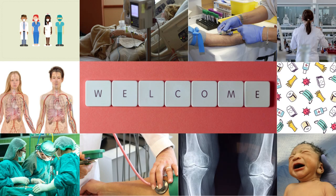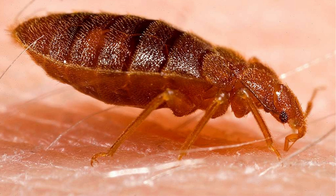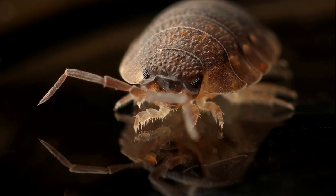Hello and welcome to our channel. Today we're diving deep into the world of Cimex, also known as bed bugs. These tiny creatures may be small but they've garnered quite the reputation as pests that can disrupt our sleep and peace of mind. In this video we'll explore their life cycle, habits, and how to deal with infestations.